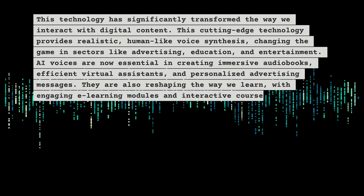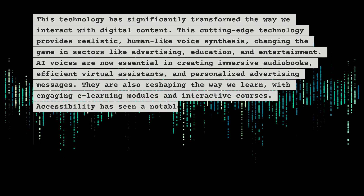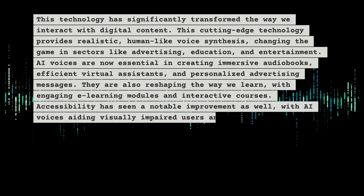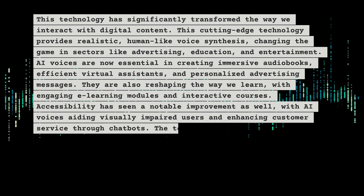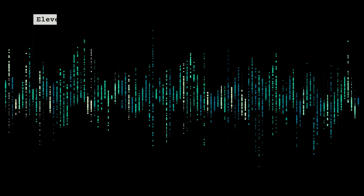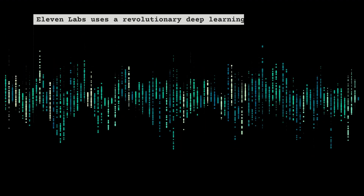They are also reshaping the way we learn with engaging e-learning modules and interactive courses. Accessibility has seen a notable improvement as well, with this technology aiding visually impaired users and enhancing customer service. The technology's potential is vast and continually evolving.